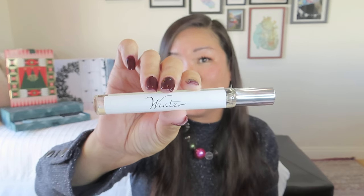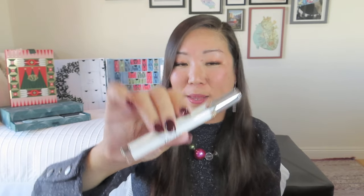Moving on to The White Company — we have day 15, and it looks like we got two items. The first one is a mini home spray in the scent Winter. We actually started this calendar with their Winter Signature Candle, which I loved, so I'm super happy to have a room spray in the same scent as well. I gave it a little spritz — there's a little bit of orange in there, and it's very nice.